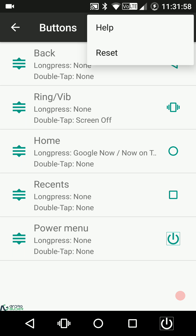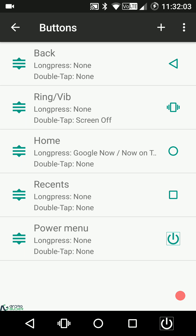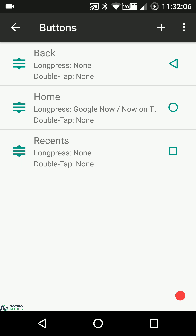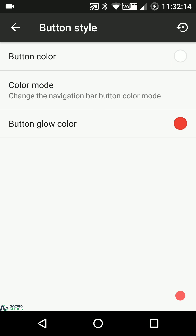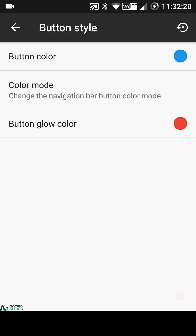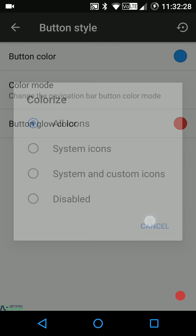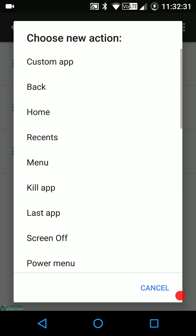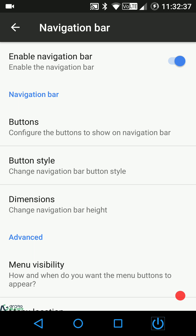There's a help menu that explains the same, and you can reset to the default layout easily. Under button style, you can customize the button color — for example, picking blue applies it — and then you can customize the color mode for all icons. The three system icons are shown and you can quickly add more navigation bar buttons.